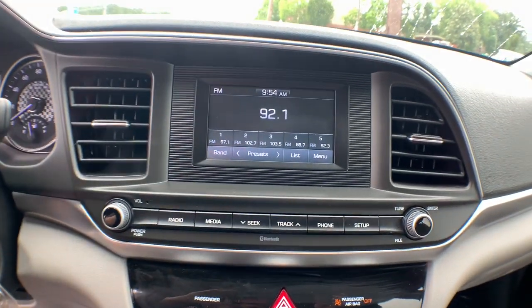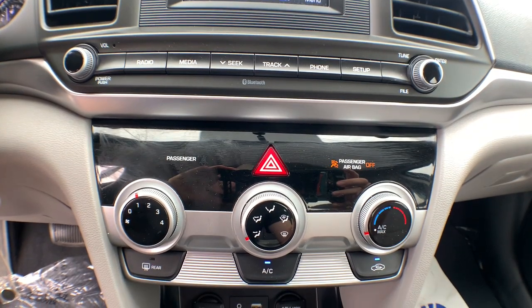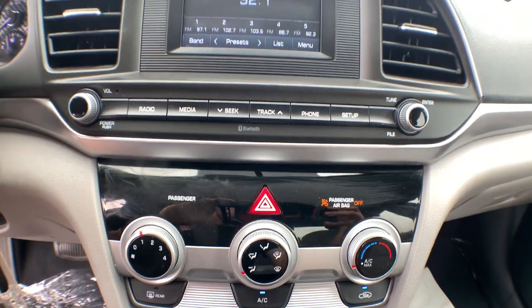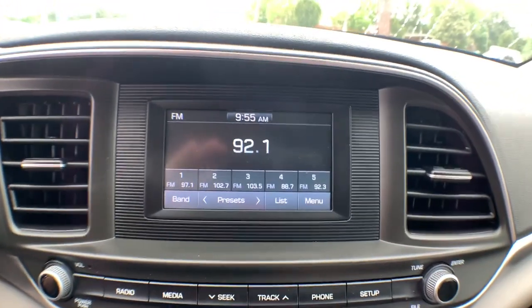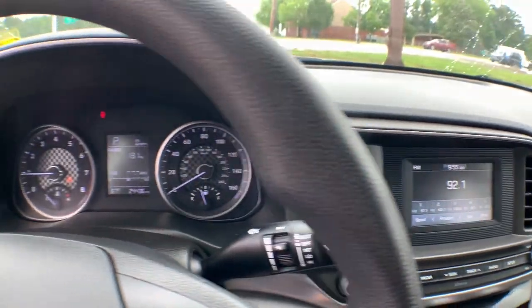These are just some of the great options this vehicle comes with: keyless entry, backup camera, steering wheel audio controls, Bluetooth connection, stability control, pass-through rear seat, intermittent wipers, traction control, tire pressure monitoring system, and temporary spare tire.